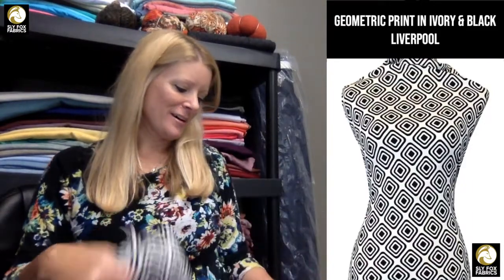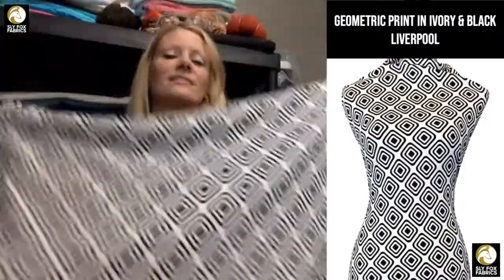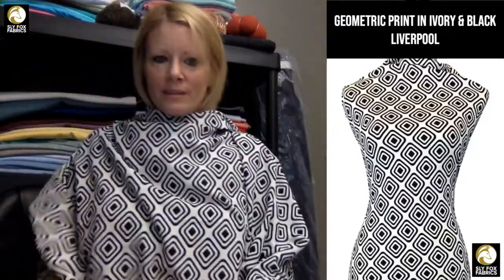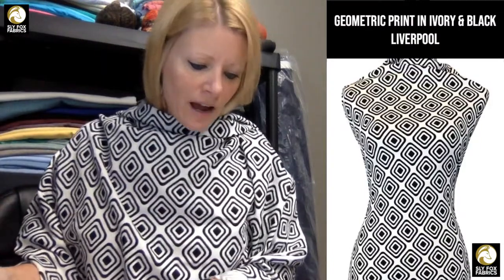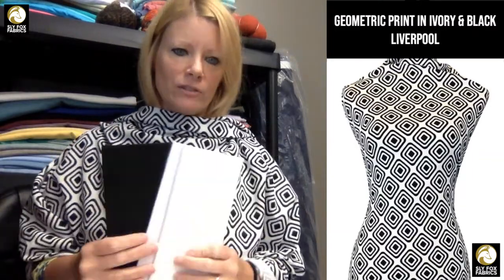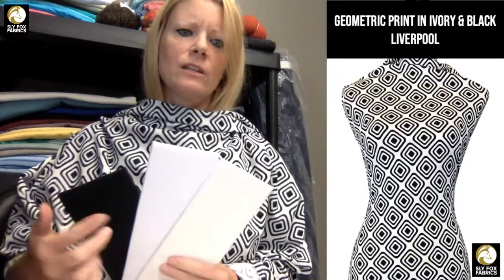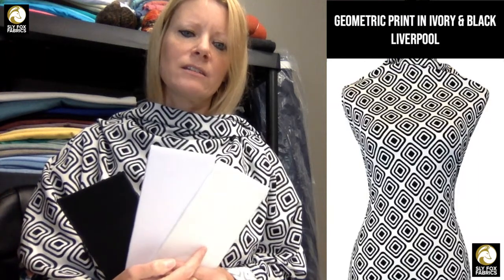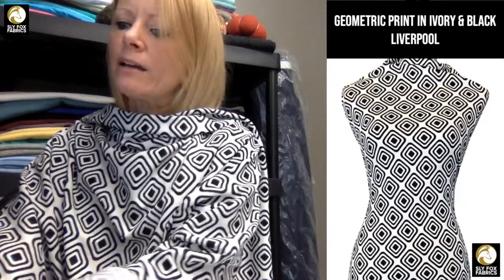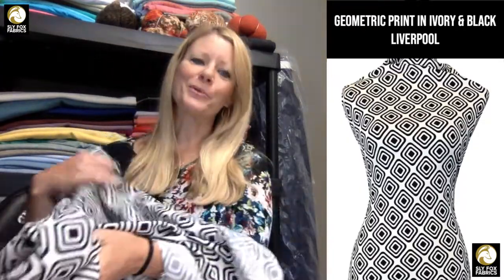We also have a geometric liverpool. I love these in dresses and I think this would be cute in a bomber jacket. It's just ivory and black. Both ivory and white go with this — ivory has just a hint of yellow which is what makes it ivory, and the white on this fabric is right in between white and ivory. That's your Geo Liverpool. And don't forget, every time you comment it enters you in the contest to win all these new stocking fabrics. This is cheetah — it's a black and white cheetah print. That's our cheetah print — black, ivory, or white coordinates.